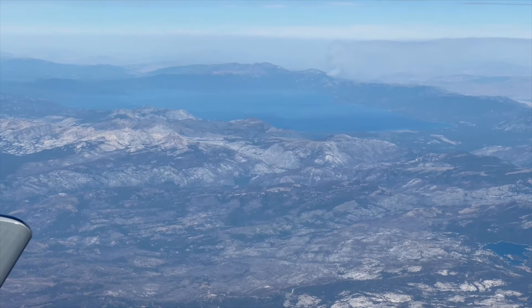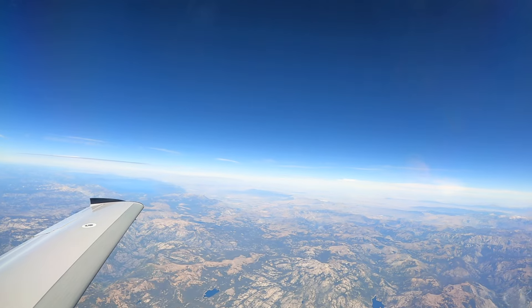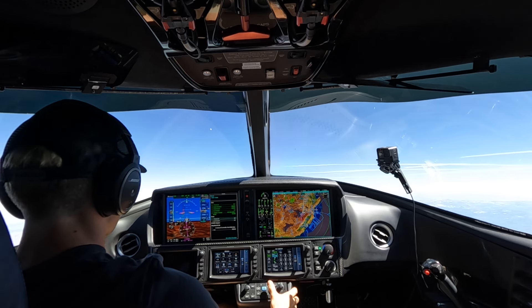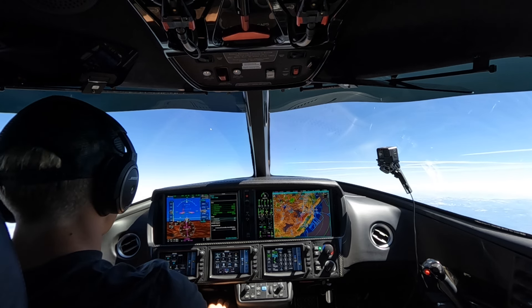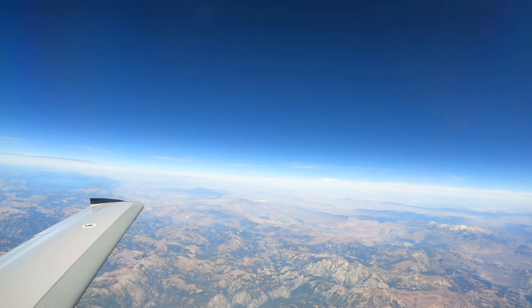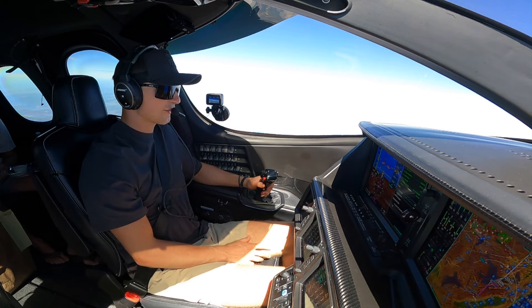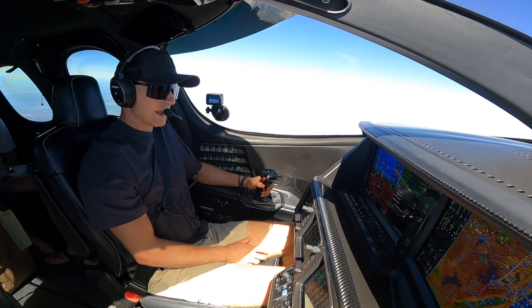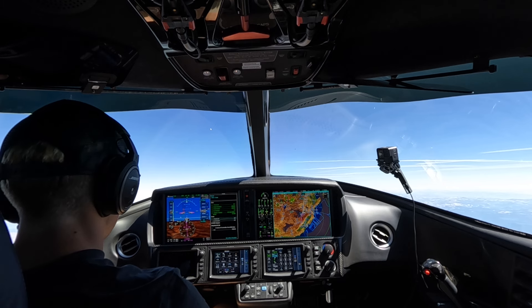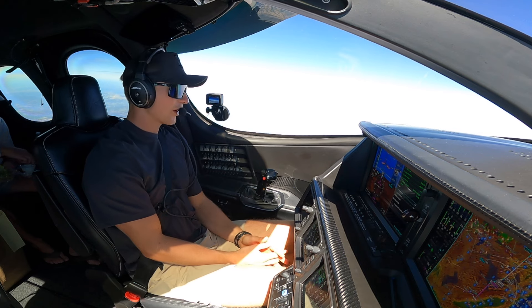Welcome back — we are at 27,800 feet climbing up to 31,000. It's been beautiful and smooth, hope it stays this way the whole flight. These mountains are just amazing and really make you appreciate a pressurized aircraft. We can get above the mountains, right up to 31,000 feet. Definitely next level compared to the SR-22 Turbo we had. We can bring more people, so it's always great.